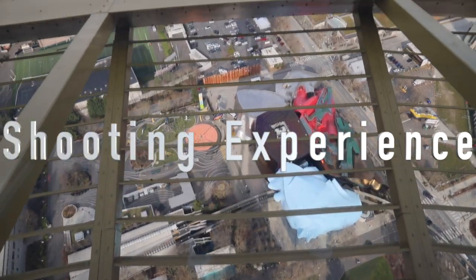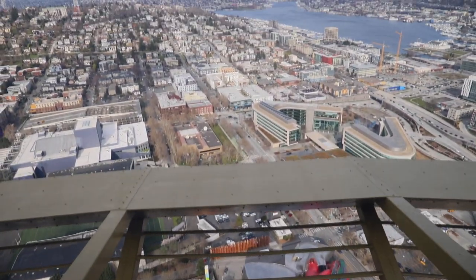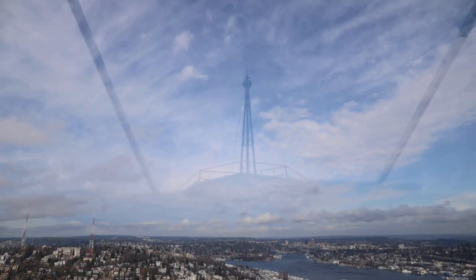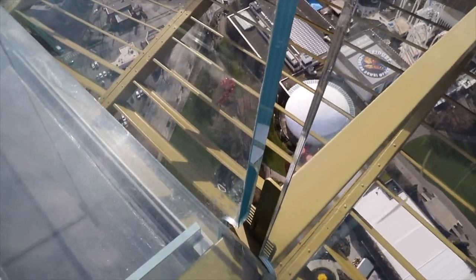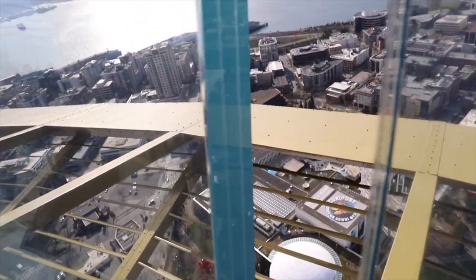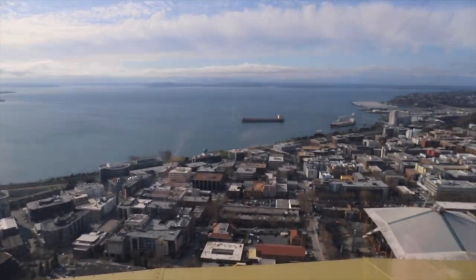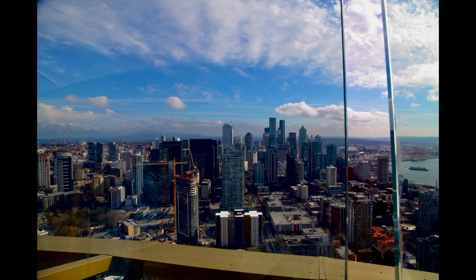I went to the Space Needle with David. It took me 40 minutes to drive from school, and we were lucky because the weather was very sunny. My role in the group is photographer. As a photographer, the scenery shot on a sunny day is more beautiful. I found that many people who go to the Space Needle are tourists from other places. In fact, this is my fifth visit — my first visit was in high school when I went to Seattle with a few friends.